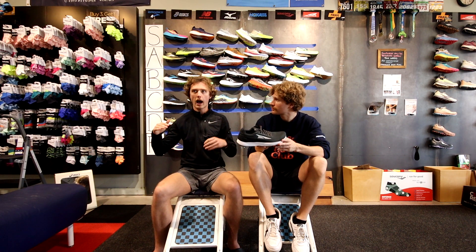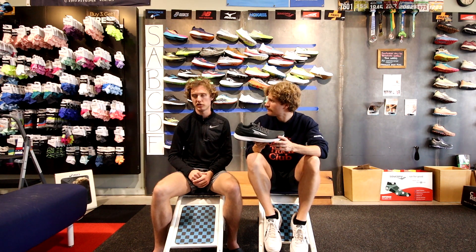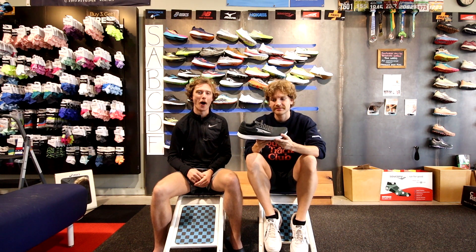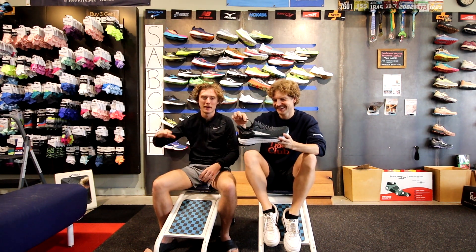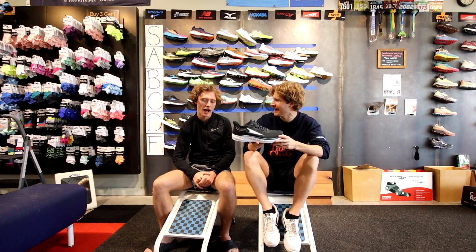If you want something super lightweight and minimalist, Altra might be your go-to, but shoe technology was invented for a reason. For someone with Achilles issues already, zero drop is a real problem. The Torin is their flagship road shoe, a step up from the Escalante as their mid-cushioned option. Once again, the zero drop kills it for us — low C tier.